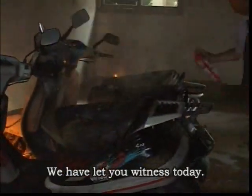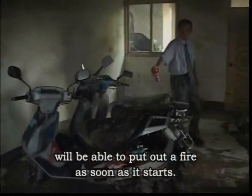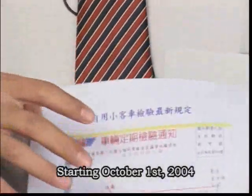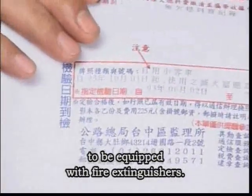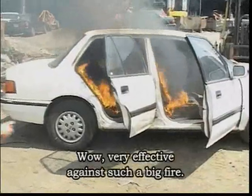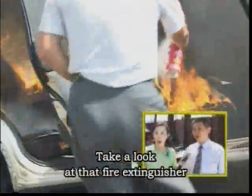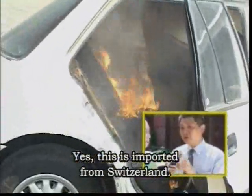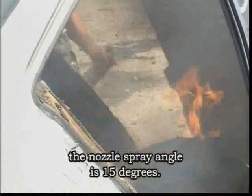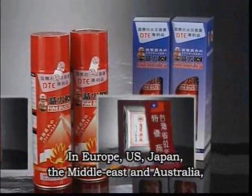There's no need to doubt. We have let you witness today that such a small fire extinguisher will be able to put out a fire as soon as it starts. Did you know, starting October 1st, 2004, all cars are legally required to be equipped with fire extinguishers? Very effective against such a big fire! Take a look at that fire extinguisher — how easy it is to put out the fire! This is imported from Switzerland. The nozzle spray angle is 15 degrees. Fire Buster DTE has received numerous awards and patents in Europe and the U.S.